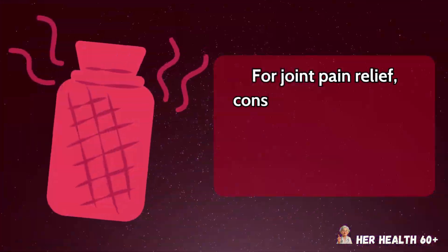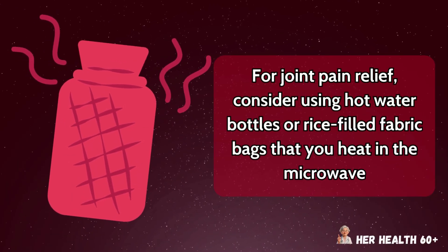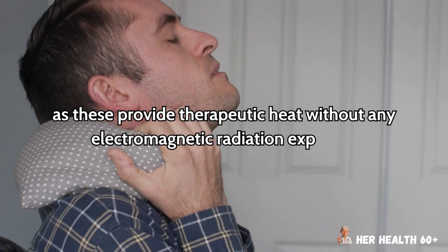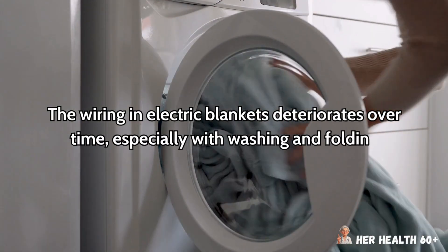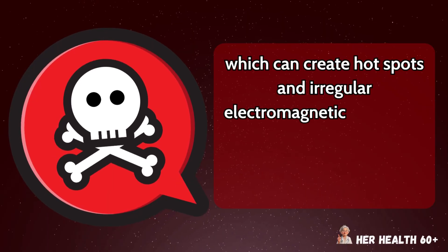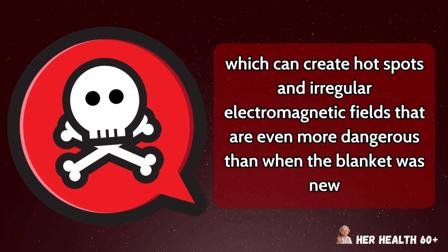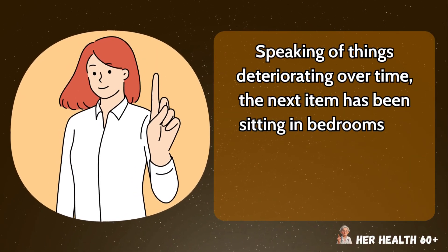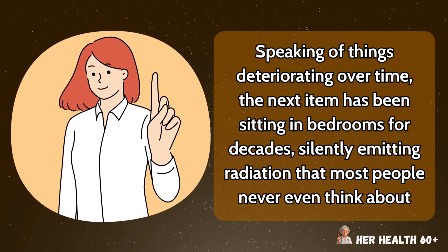For joint pain relief, consider using hot water bottles or rice-filled fabric bags that you heat in the microwave, as these provide therapeutic heat without any electromagnetic radiation exposure. The wiring in electric blankets deteriorates over time, especially with washing and folding, which can create hot spots and irregular electromagnetic fields that are even more dangerous than when the blanket was new. Speaking of things deteriorating over time, the next item has been sitting in bedrooms for decades, silently emitting radiation that most people never even think about.